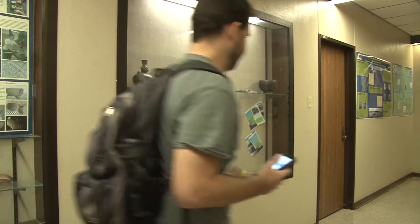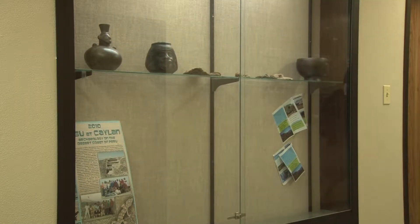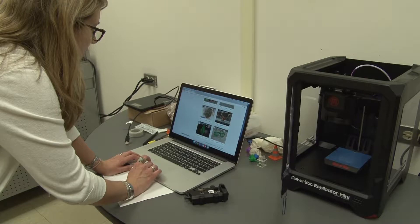Museums and colleges use 3D printing technology to digitize and print replicas of ancient artifacts to share with the world. Dr. Becky Carmichael is a science communicator at LSU Studio 151.